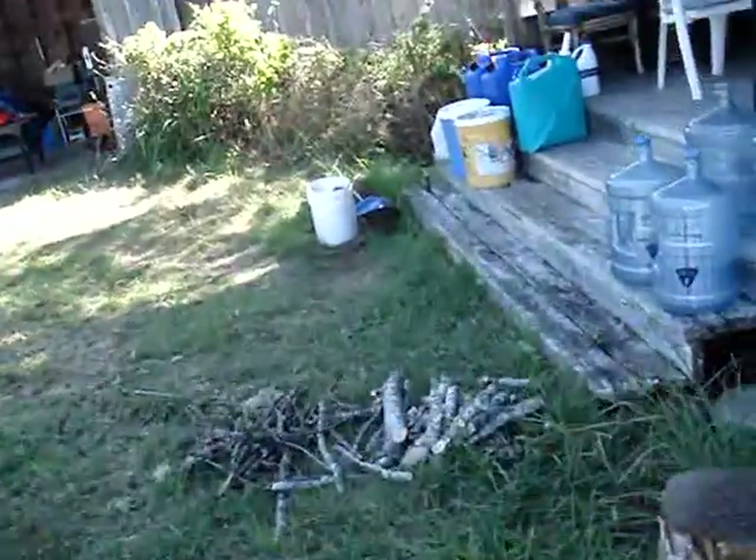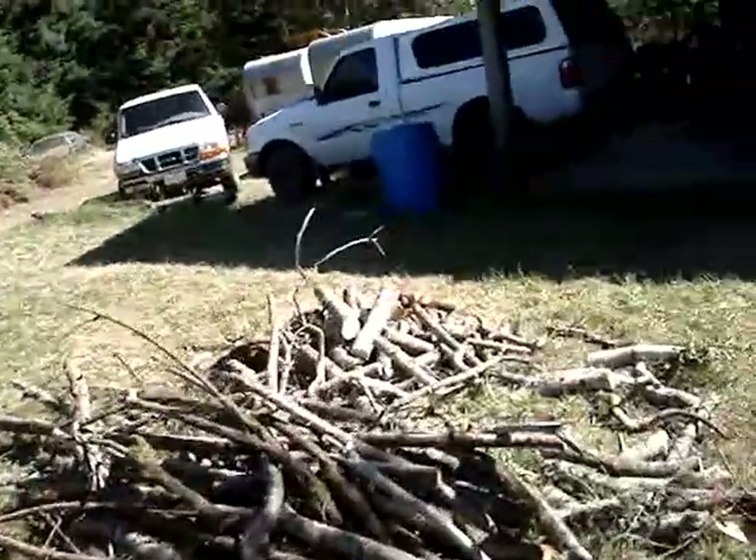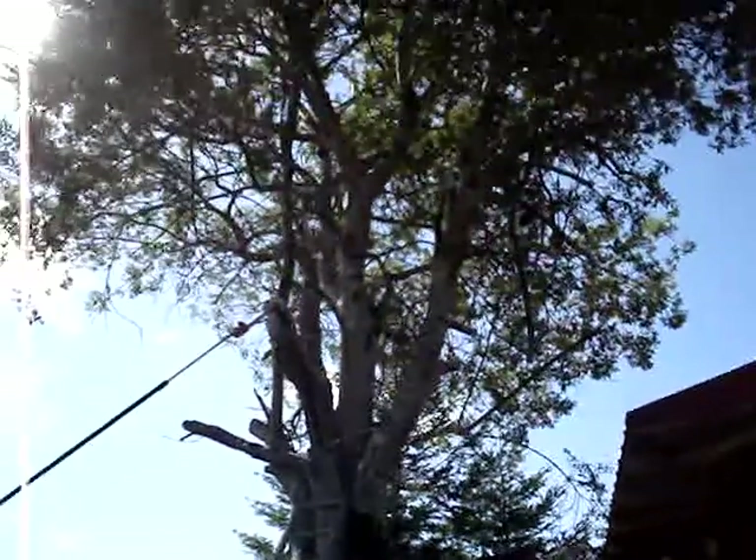And the brush pile is definitely bigger. I've been making firewood — probably burn that tonight. Even though it is August, it got a little cold last night. I've been cutting this up and whittling away.